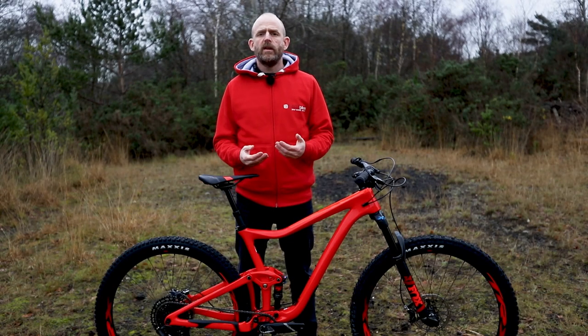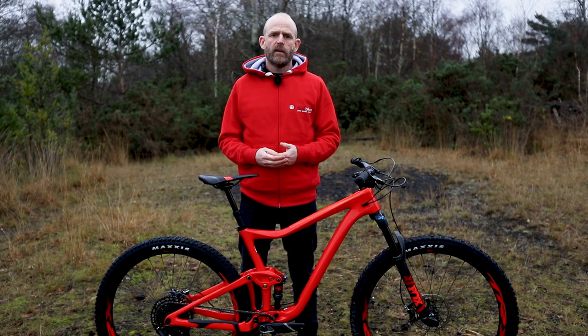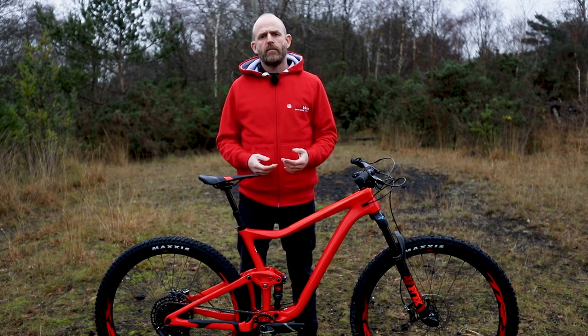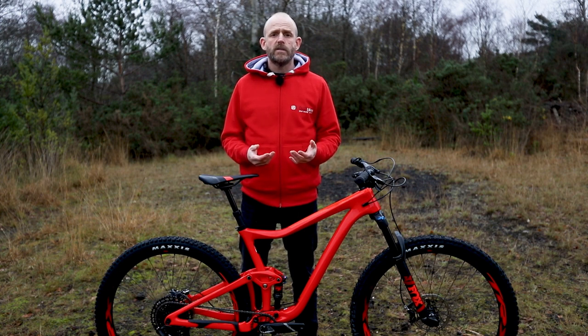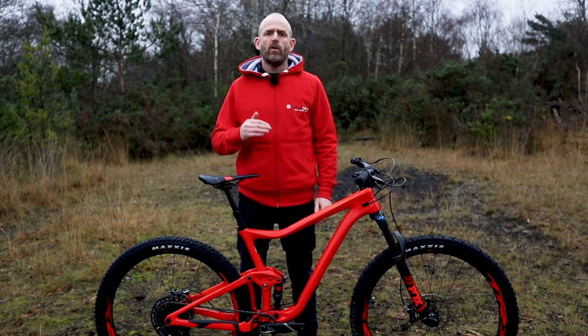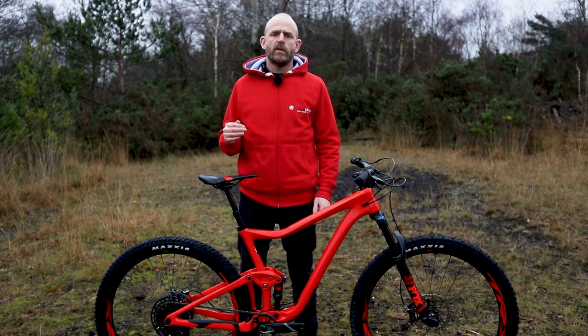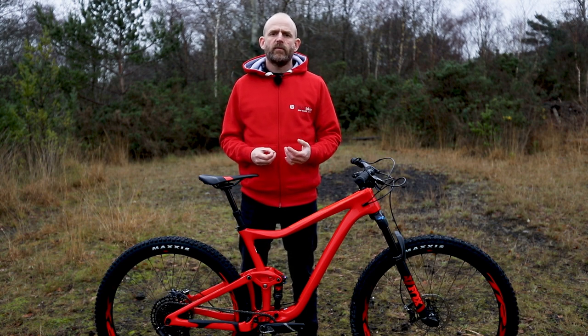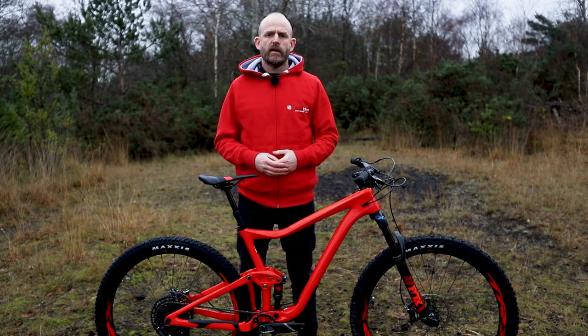The Trance is Giant's premium full suspension trail bike, and 2019 sees the introduction of a 29er into the range for the first time. There are both carbon and aluminium alloy frame options available, and the component spec ranges from entry level all the way up to top of the range pro quality. This versatile mountain bike is one of the most accessible high performance MTBs currently on the market.